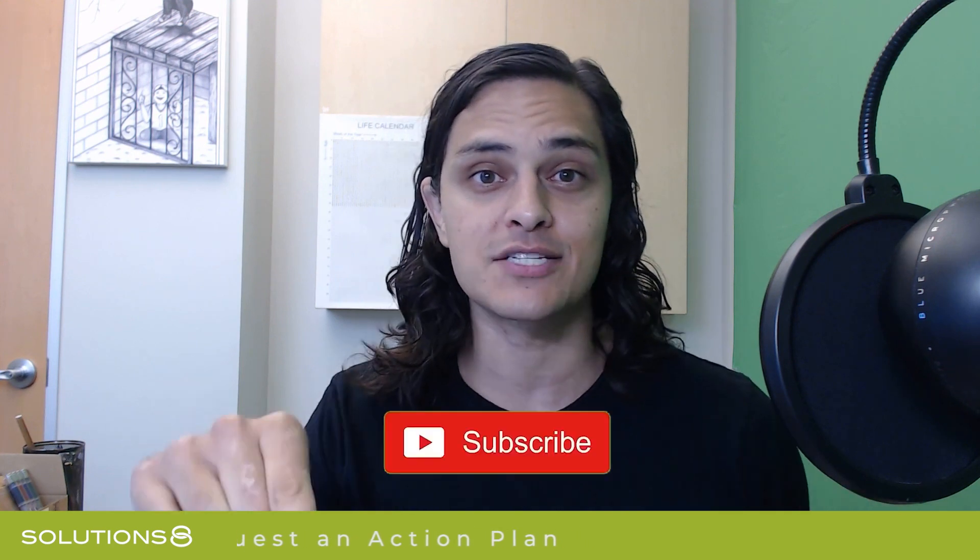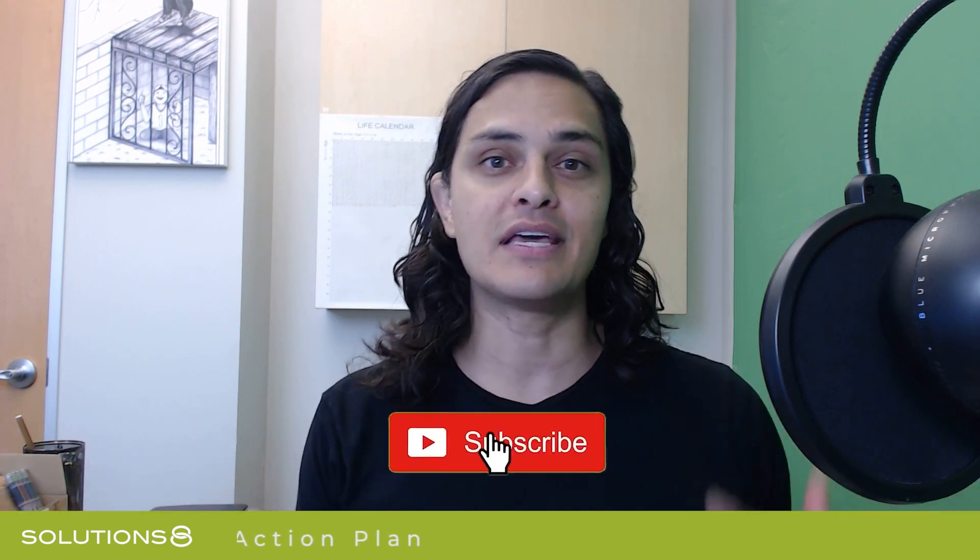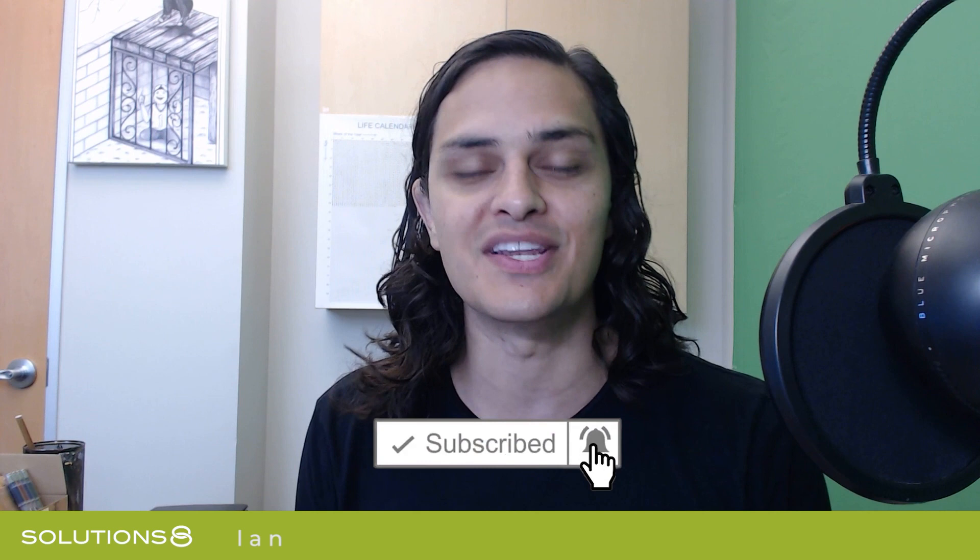Thank you so much for watching. If you enjoyed the video, please give us a thumbs up — that lets YouTube know we actually know what we're doing. We shoot a video every single day, so if you want to be notified, hit that subscribe button. If you have any input, don't hesitate to hit us up in the comments. We'd love to hear from you. We get very little human interaction. Thanks for supporting our channel, and hopefully I'll see you tomorrow.